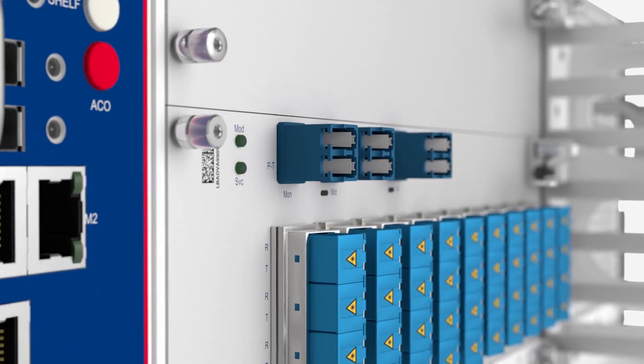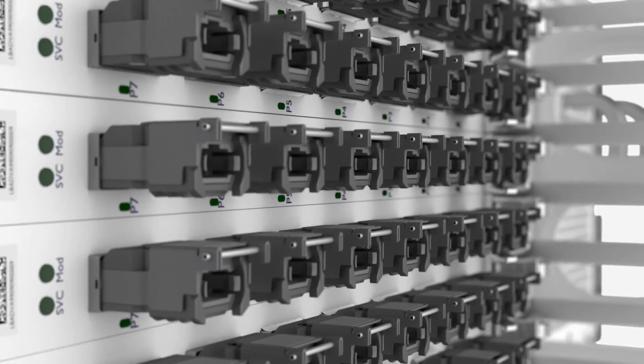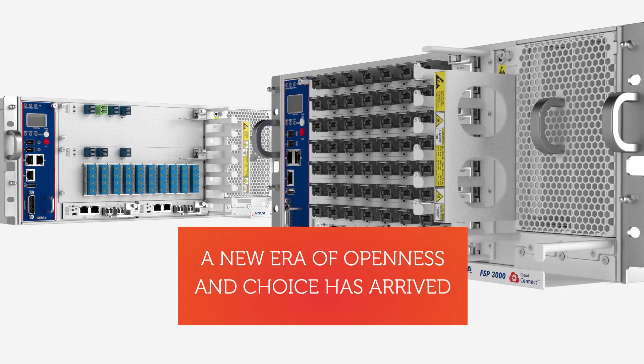With our Direct Detect Optical Air, customers are able to push their DCI strategy further than ever before. A new era of openness and choice has arrived. We'll see you next time.